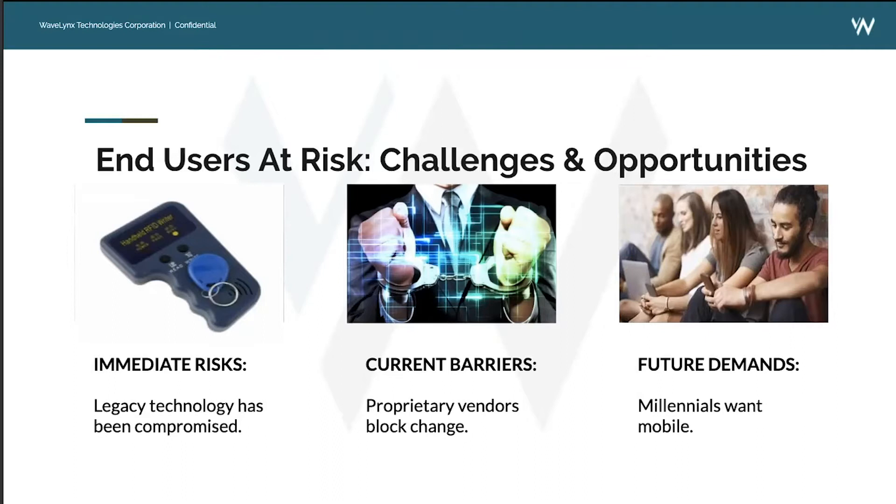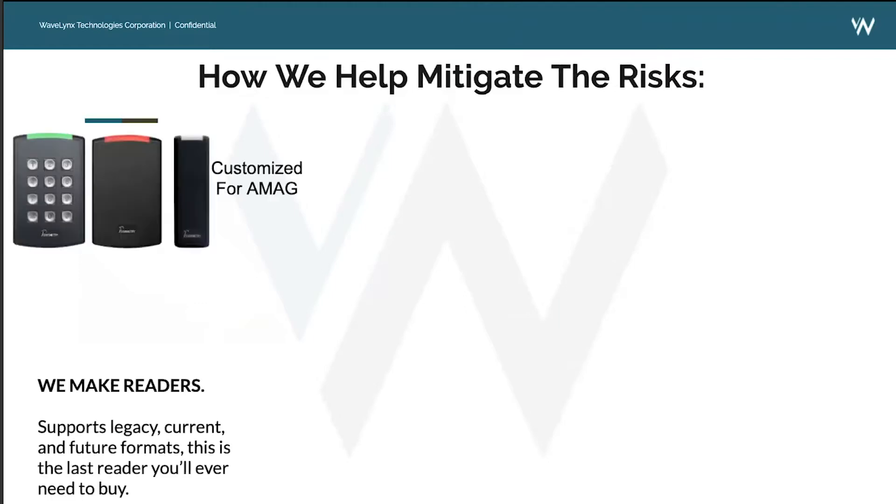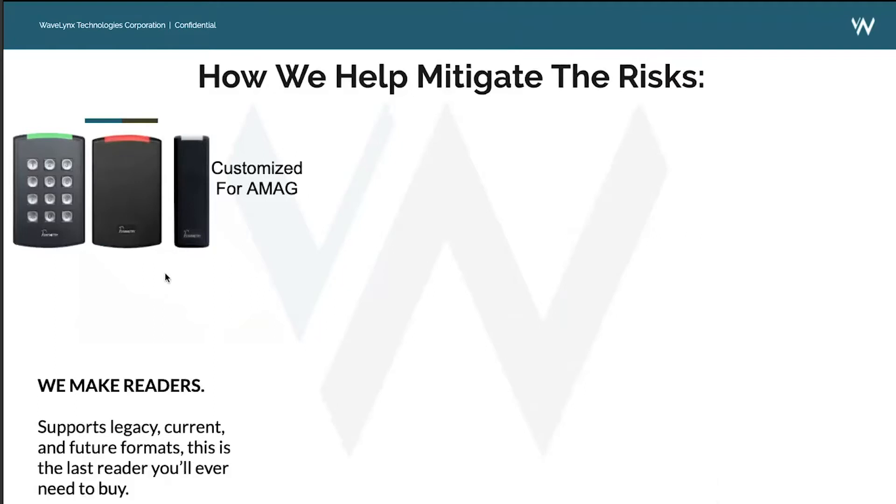There are future demands coming our way — everyone's talking about mobile and moving towards a hands-free environment. AMAG has been early to market addressing this new movement, and it's exciting to be working with them on the Symmetry Blue app. As Wavelinks, the manufacturer and OEM partner with AMAG, we make readers — three familiar formats customized exactly for AMAG's Symmetry line. All of our readers support legacy, current, and future formats — the idea being these will be the last readers you'll ever need to buy.